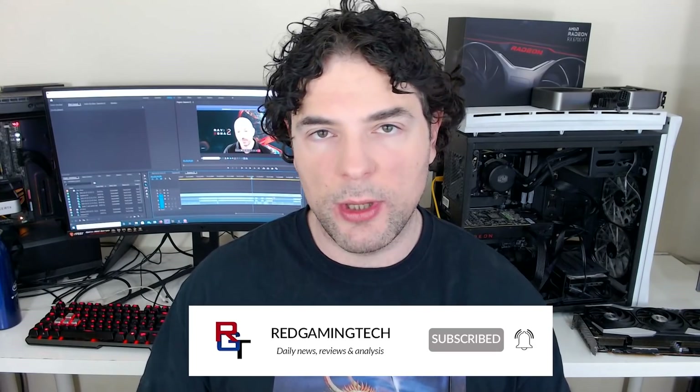Ladies and gentlemen, my name's Paul. Hopefully you're having an amazing day. I want to kick this video off discussing Strix Point and a very different design philosophy that AMD will be taking with its Zen 5 microprocessor architecture — it is a very different approach compared to what we saw with both Zen 3 as well as Zen 4.